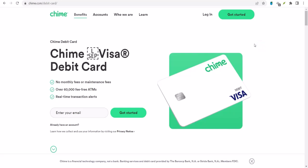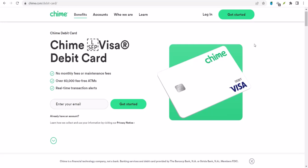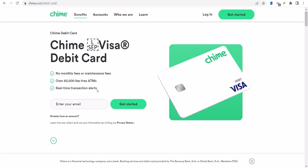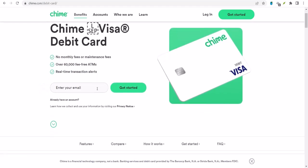You've just cashed a pretty hefty check and you're ready to deposit it. But wait — you're a Chime user. You've heard about mobile deposit, but you're wondering: can I really deposit that much money through my phone? Great question. Today we're diving deep into the Chime mobile deposit limit. Let's break it down.